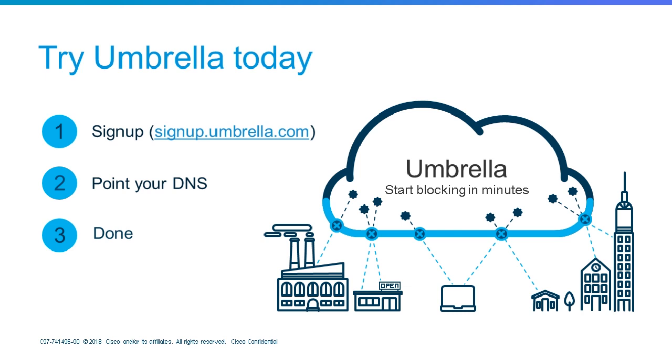Next question: Does Umbrella protect against malicious data exfiltration and C2 traffic? Yes. Command-and-control callbacks are one of the ways malware reaches back out and executes itself. About 91% of command-and-control callbacks leverage DNS, but some leverage direct IP connections — Umbrella goes beyond DNS and protects against direct IP connections as well. Umbrella blocks command-and-control callbacks proactively, before the malware can be executed.